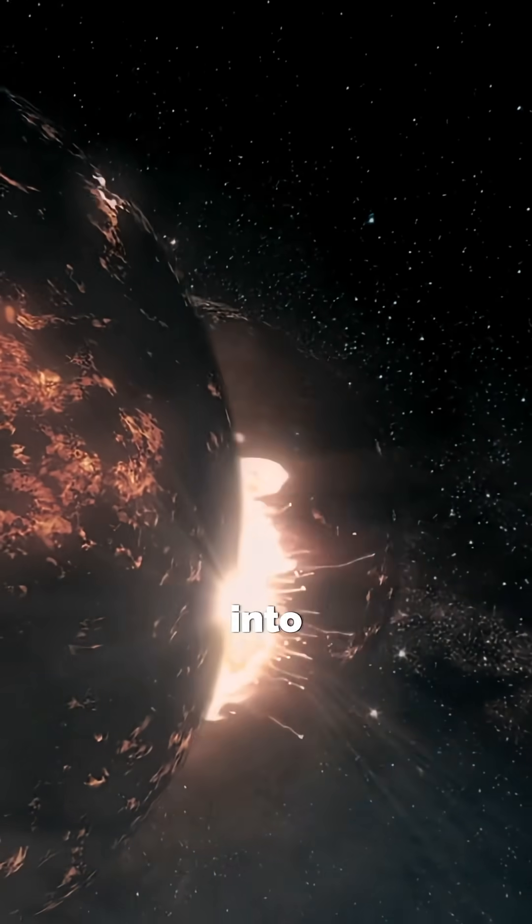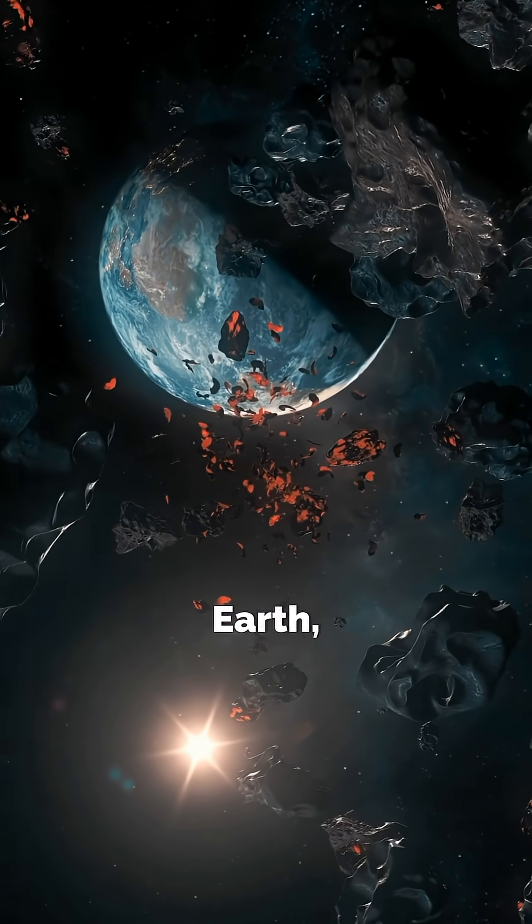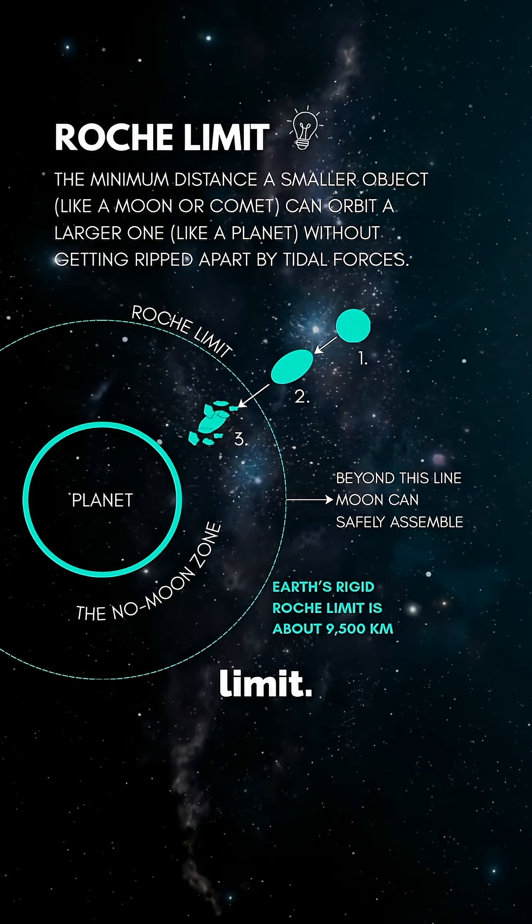The cores merged into Earth while molten rock from Earth's crust and mantle was ejected into orbit. That ejecta formed a temporary silicate vapor and magma disk around Earth, stretching way beyond the Roche limit.